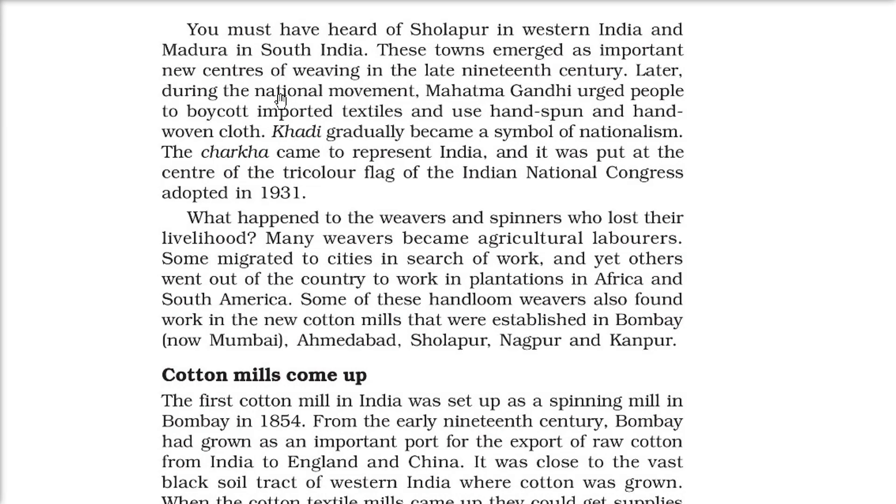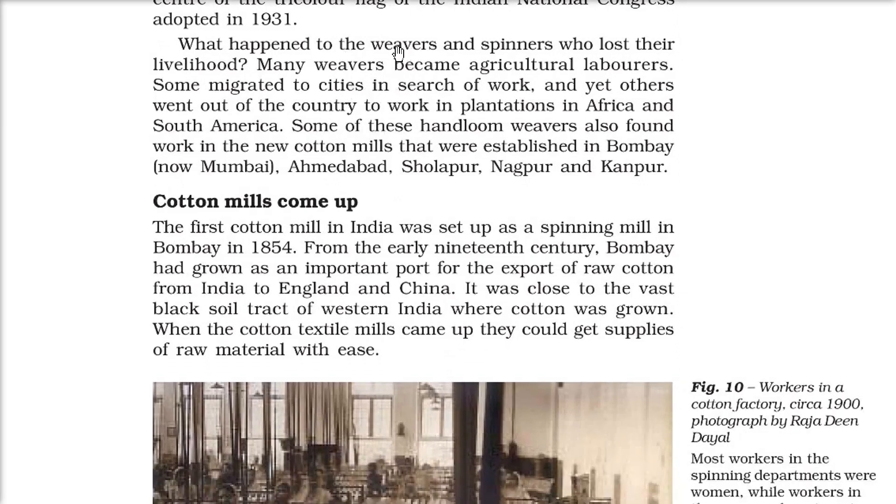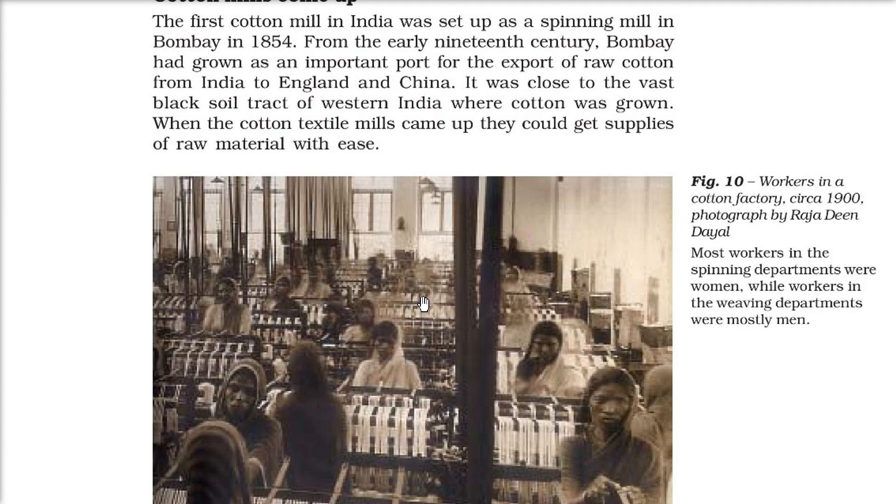During the nationalist movement, Mahatma Gandhi urged people to boycott imported textiles and use hand-spun, hand-woven cloth — khadi. Khadi became the ultimate symbol of nationalism. The charkha came to represent India and was put on the Indian National Congress tricolour flag in 1931. Weavers and spinners who lost work found other employment; some moved to new cotton mills established in Bombay, Ahmedabad, Sholapur, Nagpur, and Kanpur. This picture from around 1900 photographed by Raja Dindal shows women in the spinning department and mostly men in the weaving department of a cotton factory.